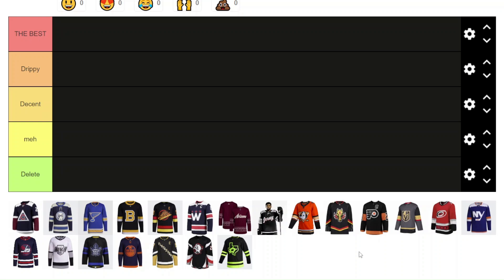It's time to rank all of the alternate jerseys that the NHL teams wore this season in the 2022-23 season. These are all the jerseys worn by all the teams this year. Let's get straight into the rankings. We have five tiers here: the best, drippy, decent, meh, and delete this now.